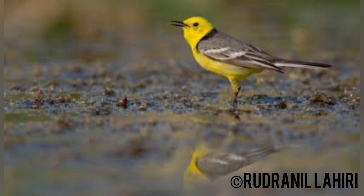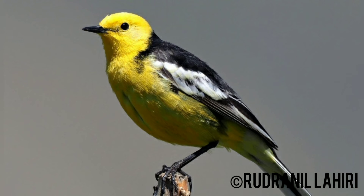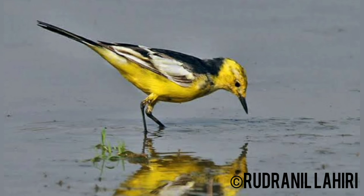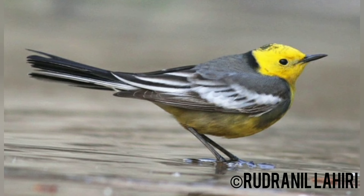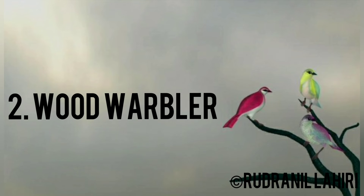This species breeds in the central Palearctic in wet meadows and tundra. It migrates in winter to South Asia, often to highland areas. Its range is expanding westwards, and it is a rare but increasing vagrant to Western Europe.